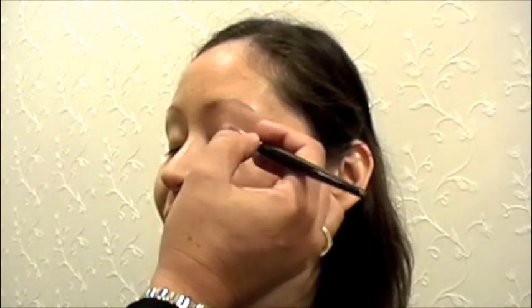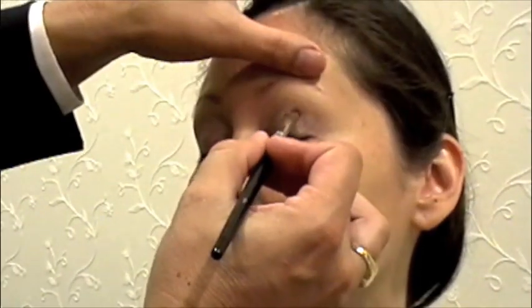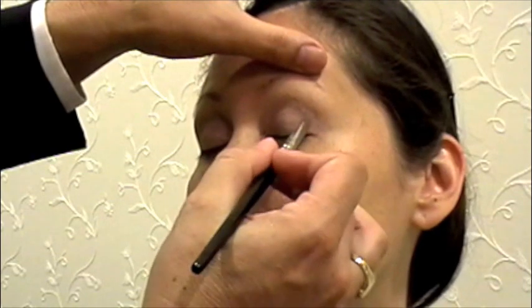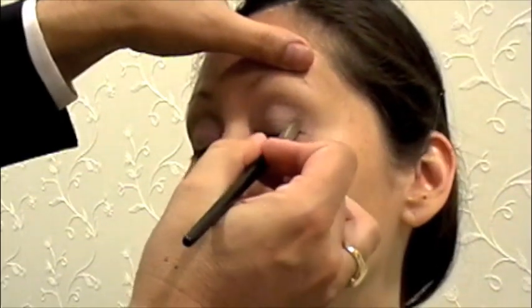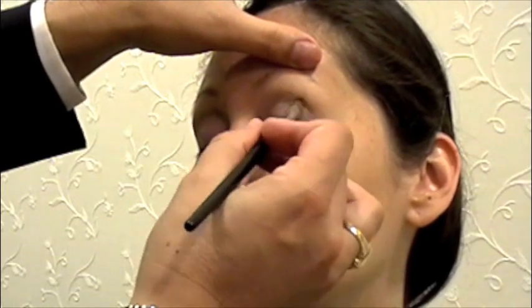First take the dusty rose and put it all over the eye from the crease to the lash. You would think that color would be so soft, almost minimal, but look at the impact you get. The next color is the caviar tone — start at the crease and the outer corner, blend it, and fill in the outer half of the eyelid.